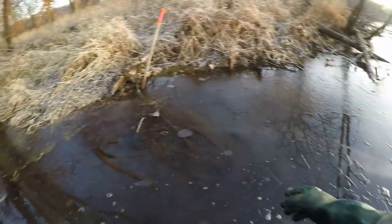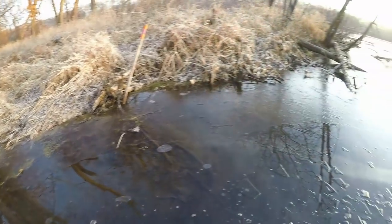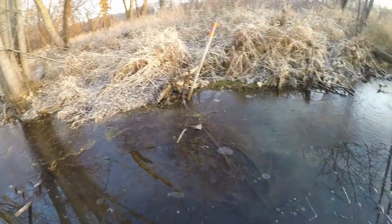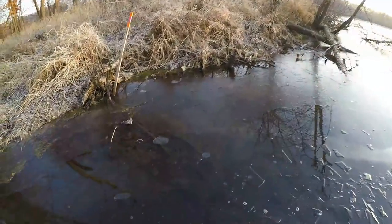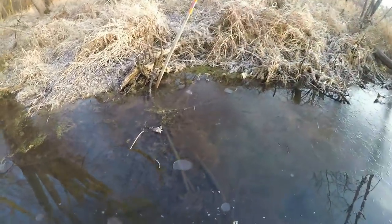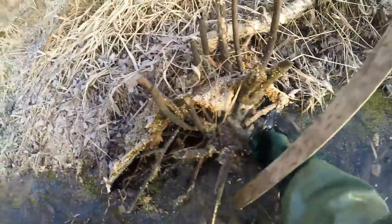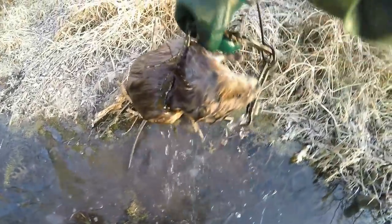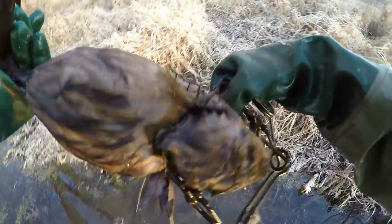I got a run set right here. I can see I got some bubbles up here. I wasn't too sure if they're still using this one because it goes up in the bank and there's really not much water. The trap was pretty much right at the level of the water, but I can see we got one there. It doesn't look like it's too big of one, but we'll take them. Yeah, not too bad of a rat — medium-sized one.